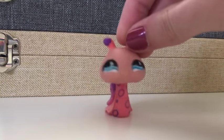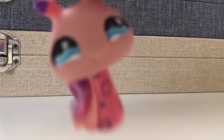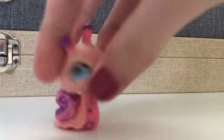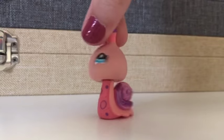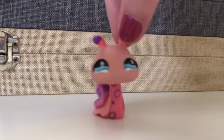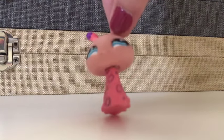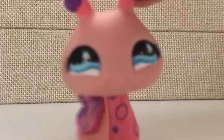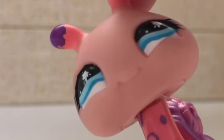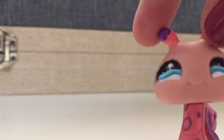Hello everybody, it is Cookie here and today I will be giving you a how-to video! Today I will be telling you how to... Drumroll please! How to catch the Easter Bunny! Let's get started!